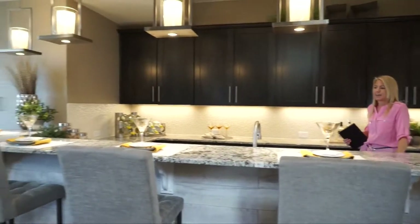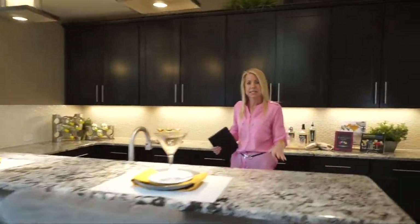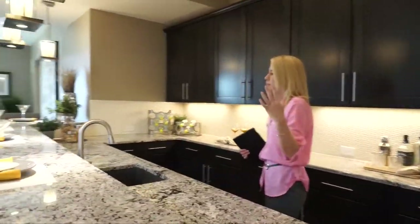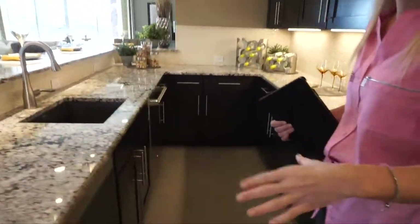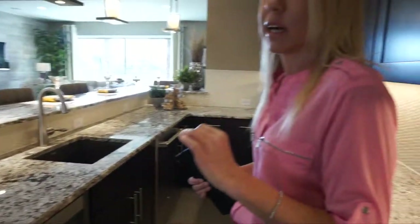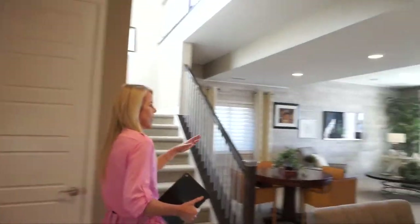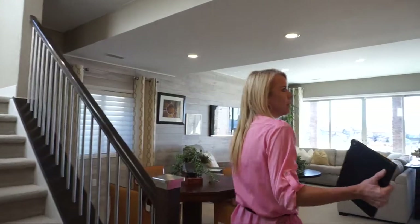They've done some upgrades in this basement. For example, I love this bar area — however, this bar does not come in the base price; it's an upgrade. But it gives you a great idea of what you could do, because they will put it in for you, it just costs a little more.